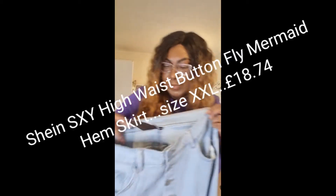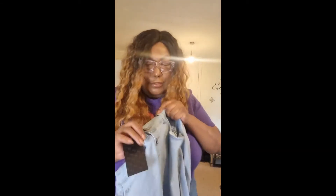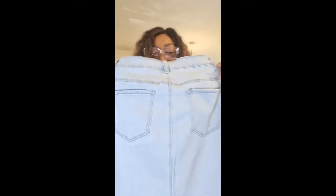It's from the Shein Sexy range, 2XL — I probably could have got a 1XL. It goes long, and I do like a long denim skirt. It's got belt loops if you want to add a belt, pockets, buttons, and two pockets on the back. So let's try them on — fingers crossed!